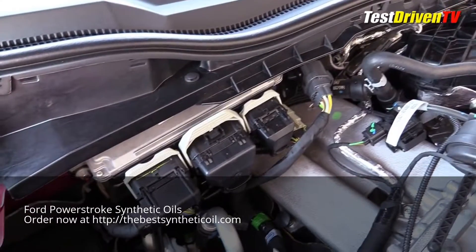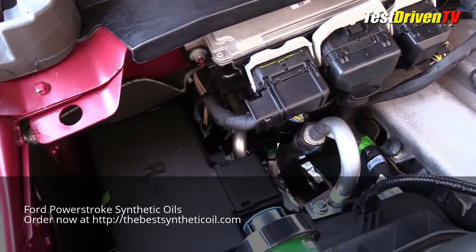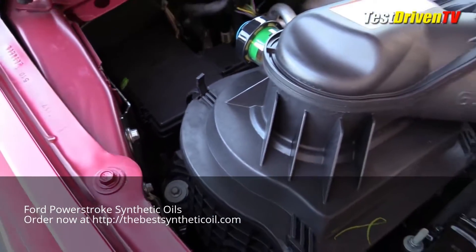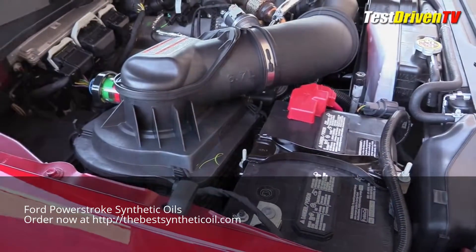Looking around the engine bay, the major service points are easy enough to find. The main fuse block is against the passenger side firewall, with the air filter box just ahead of it. A gauge is provided to give you a quick look to check the filter's condition. There are two batteries, one on each side up front.